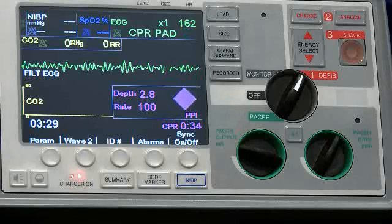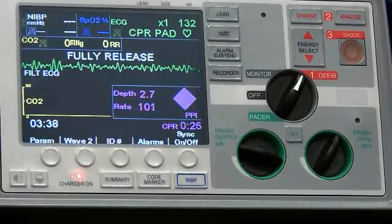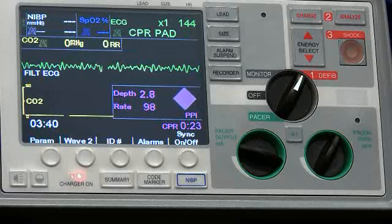This particular device identifies a shockable rhythm during manual compressions and automatically charges, thereby minimizing the pause to chest compressions associated with defibrillation.